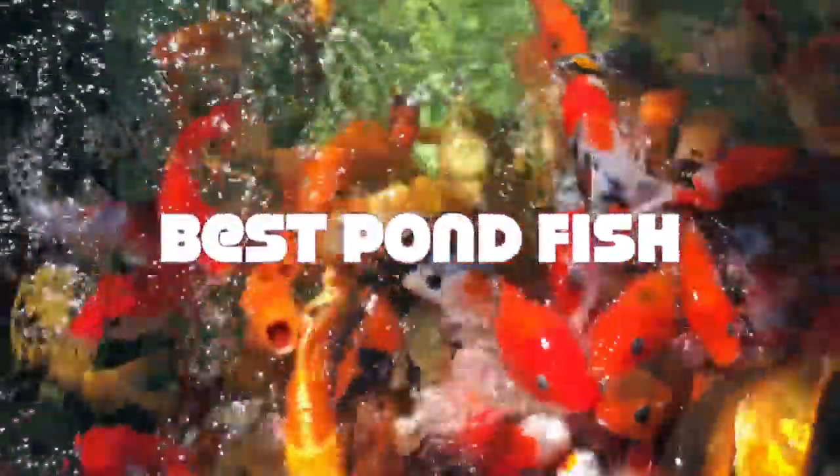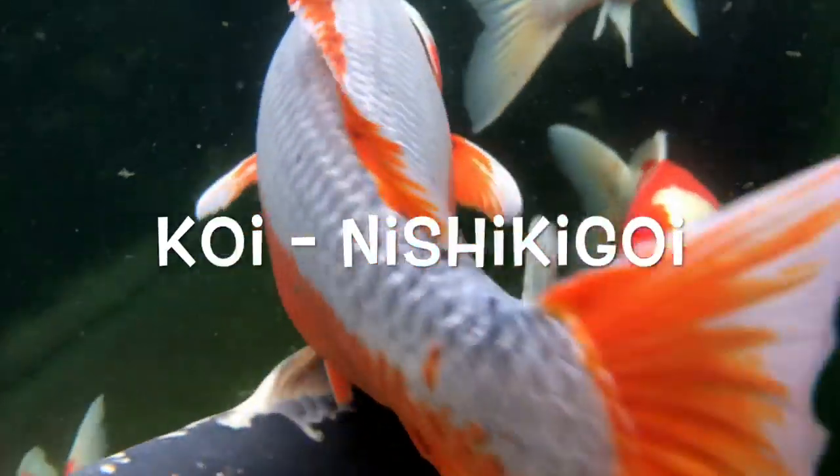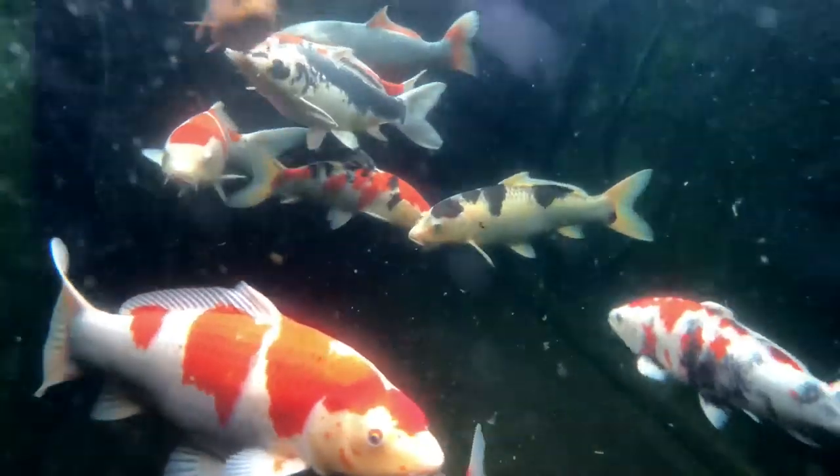The best pond fish. A really good thing about pond fish is you can keep a lot of different types of pond fish together. One of the most popular pond fish is a koi carp, or nishigoi, or koi fish if you are living in America.